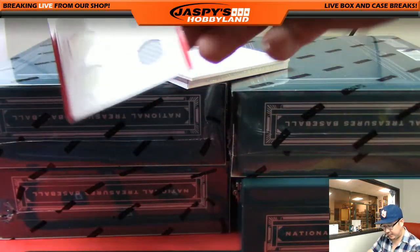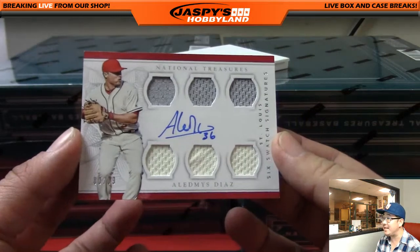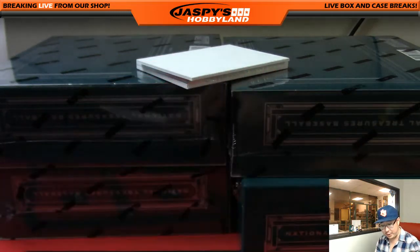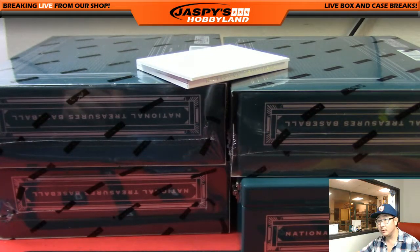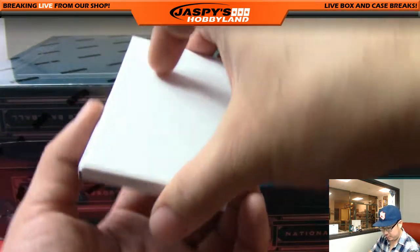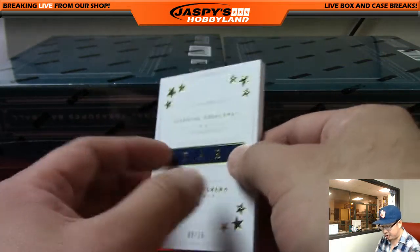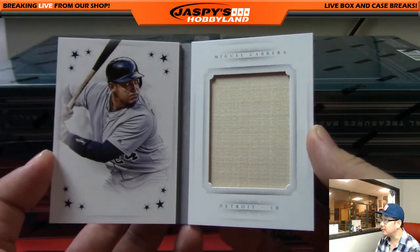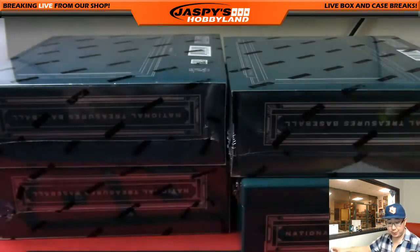And we've got a six-swatch signature — Aledmiz Diaz, 80 out of 99, right on the card as well. Another one for the Cardinals, another one for Nick I. And the book is Miguel Cabrera, 8 out of 25 — stars book, nice big piece of the bat in there. Goes to the Tigers, that'll go to Nick I.